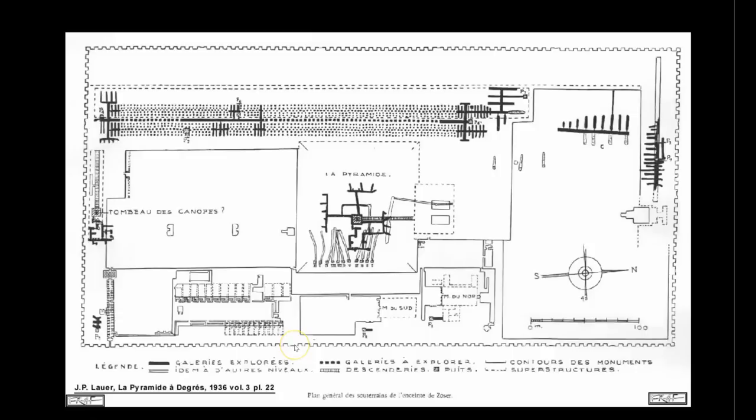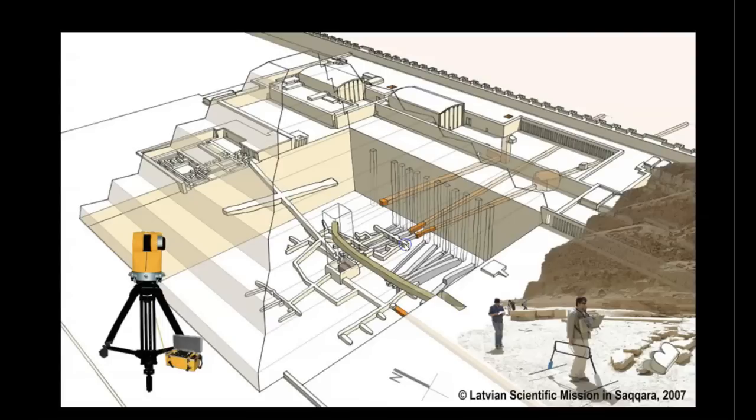Here are some diagrams so you can get some orientation for the areas I'll be exploring in today's episode. This area on the south side of the Step Pyramid complex is what is known as the so-called southern tomb. On the western side of the complex is the massive agricultural storage silo, and here in the center is the primary reaction chamber system.